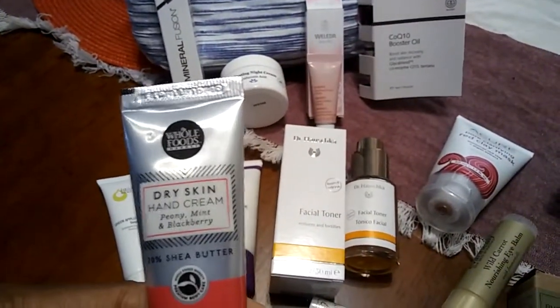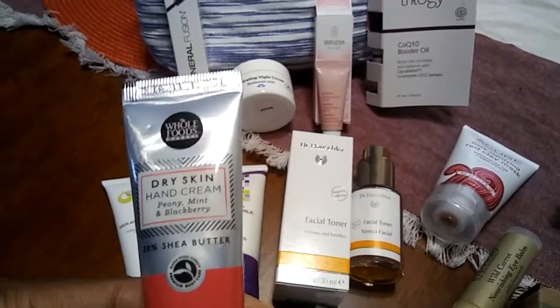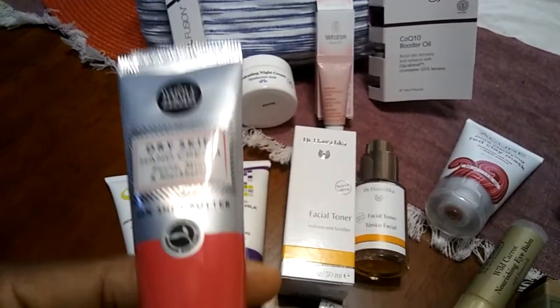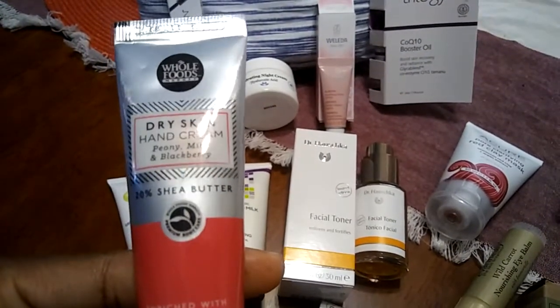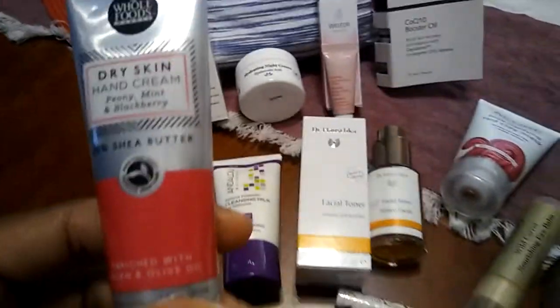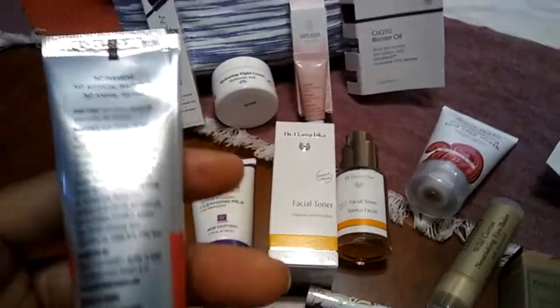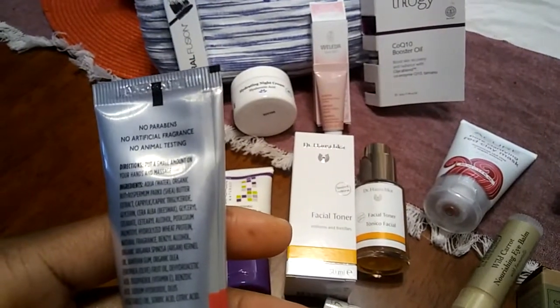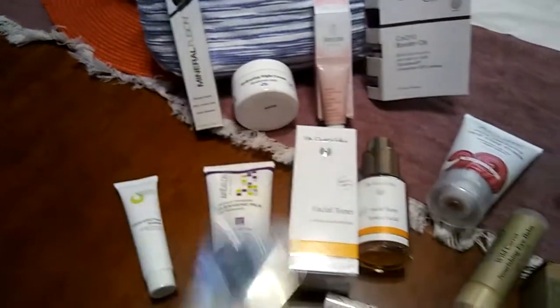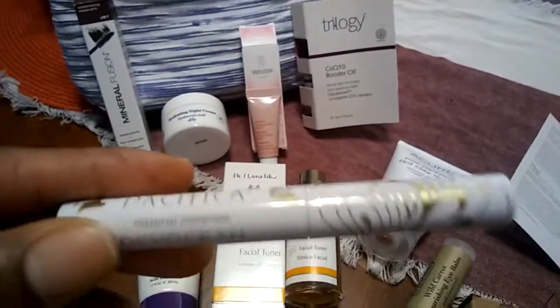We're down to three more items. This is a dry skin hand cream with Peony, Mint, and Blackberry, 20% Shea Butter, enriched with Argan and Olive Oil. I'm glad it's got other oils in the mix with that shea butter. Just put a small amount on your hands and massage. This is from Pacifica.